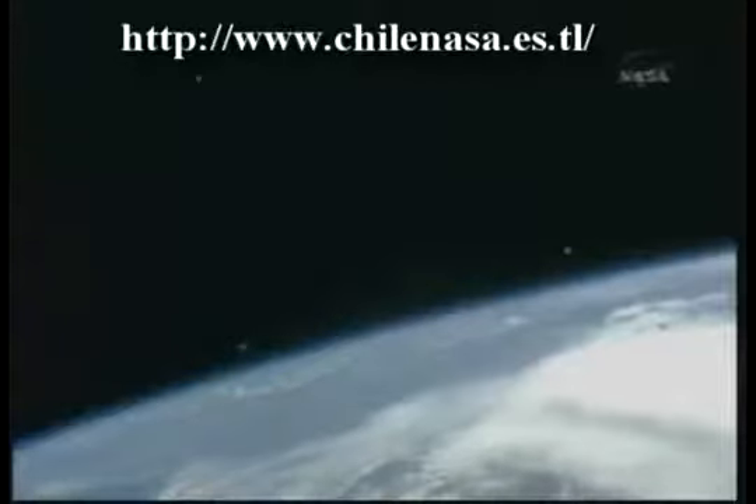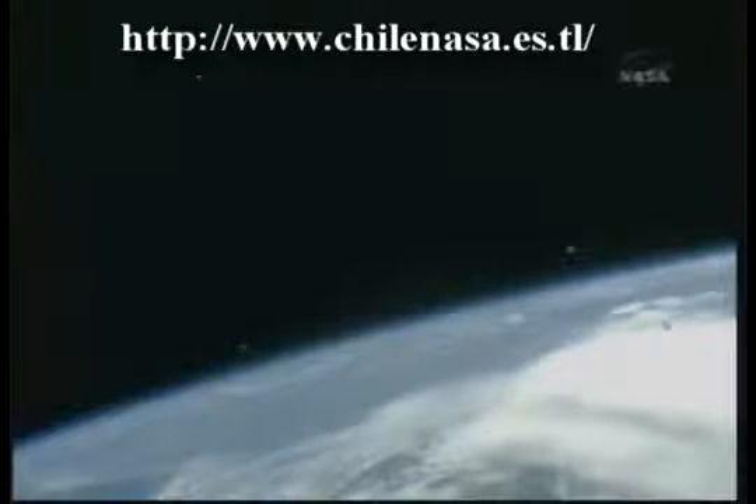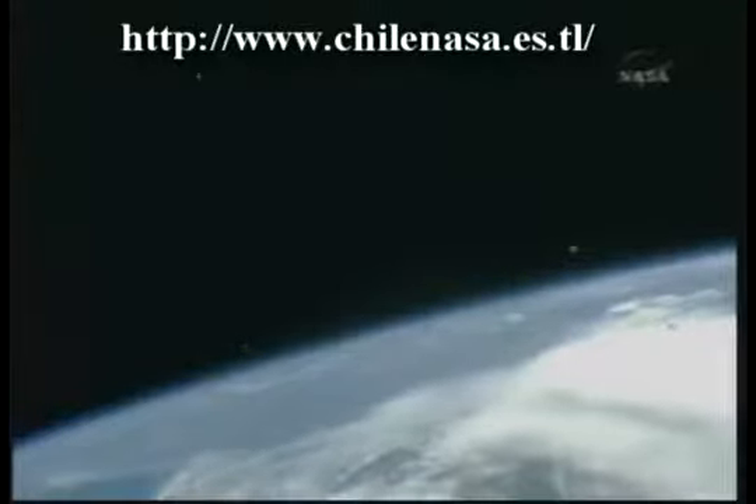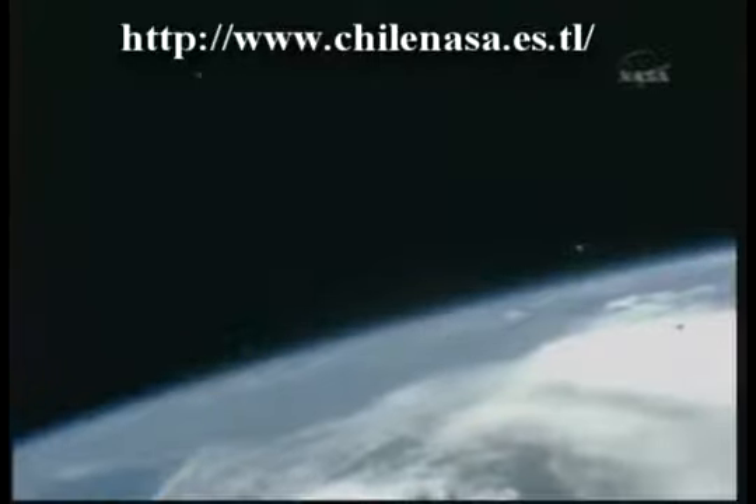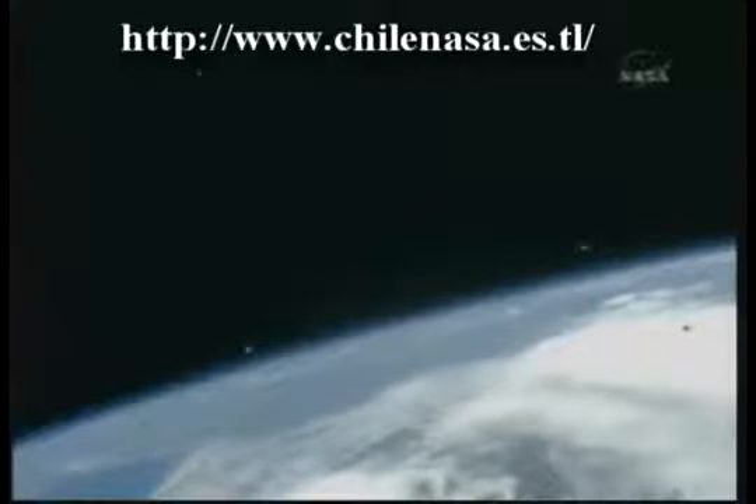This is Mission Control Houston. ANDE-2 was successfully deployed today by the crew of Endeavour as they made a pass from Texas to Arkansas. They are now about to cross just to the southeast of St. Louis, Missouri. You can see the two perfect spheres of the ANDE-2 experiment there, beginning to drift apart toward the right of your screen.